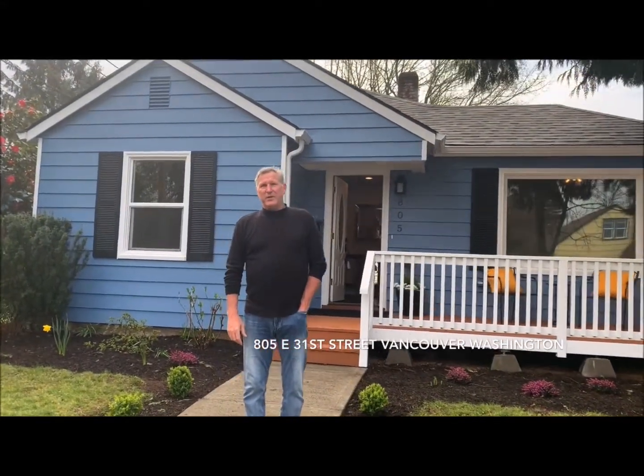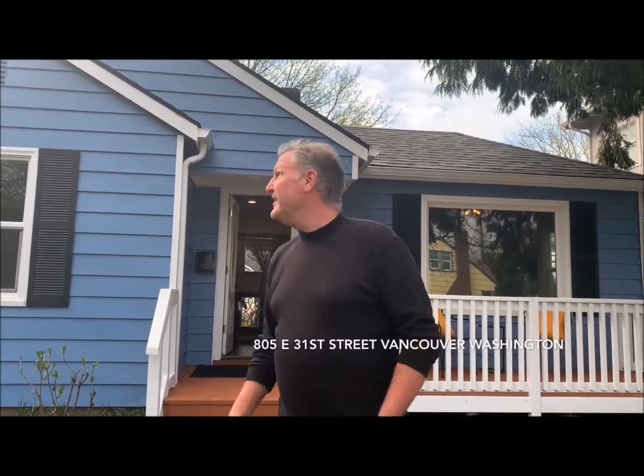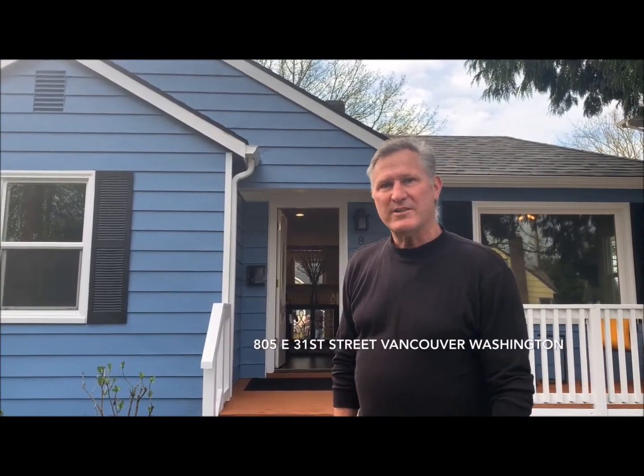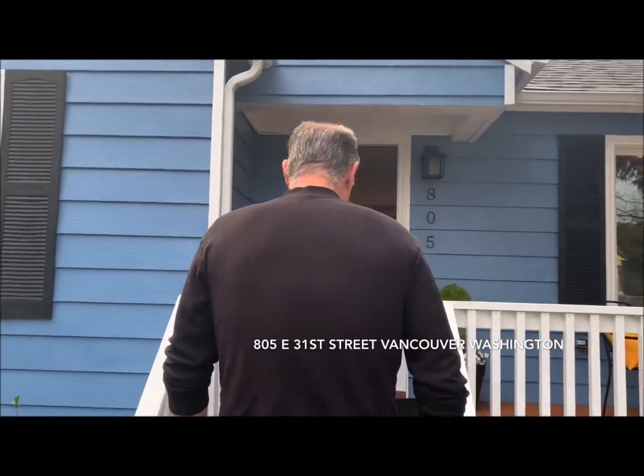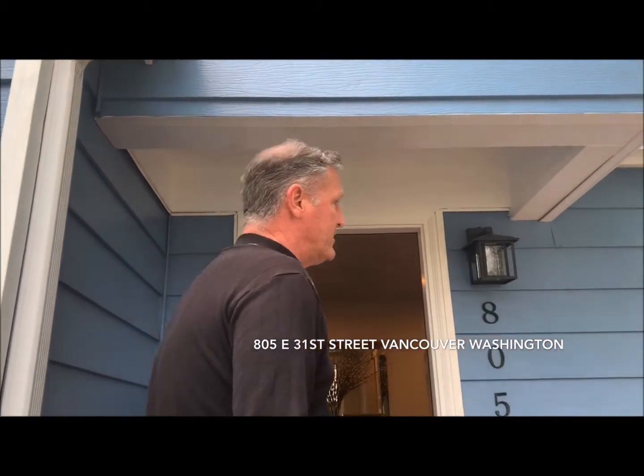Hey everybody, it's kind of troubling times, we've got some uncertainty out there, but there's still beautiful homes out here to be sold. In an effort to keep you guys safe and still help my friend sell her home, we decided we would do a little bit of a virtual walkthrough. Follow me — isn't this a beautiful color? The whole home's been remodeled, fresh paint on the outside and on the inside.